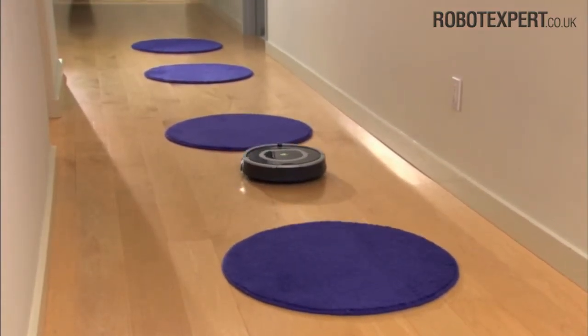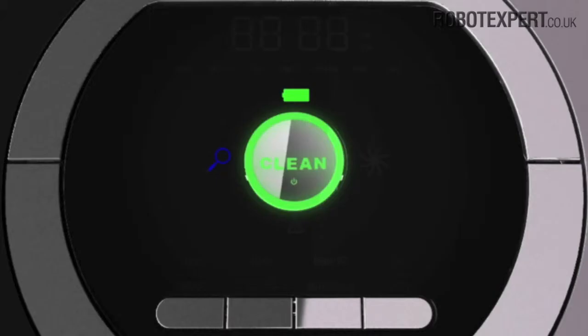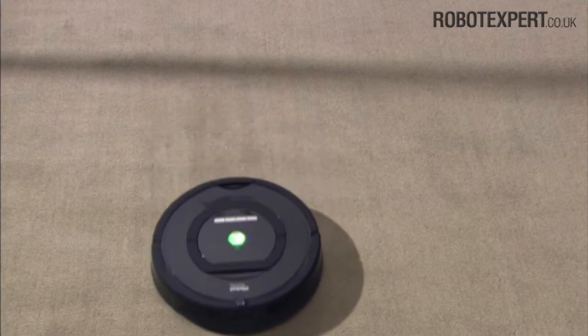When concentrated dirt and debris is detected, the robot's blue Dirt Detect Light comes on and Roomba begins cleaning using its persistent path behaviour, performing concentrated cleaning in the detected area.